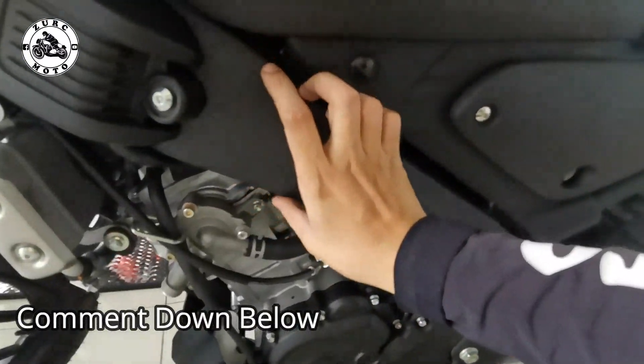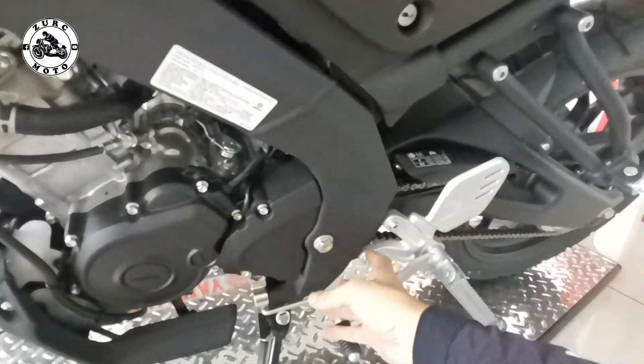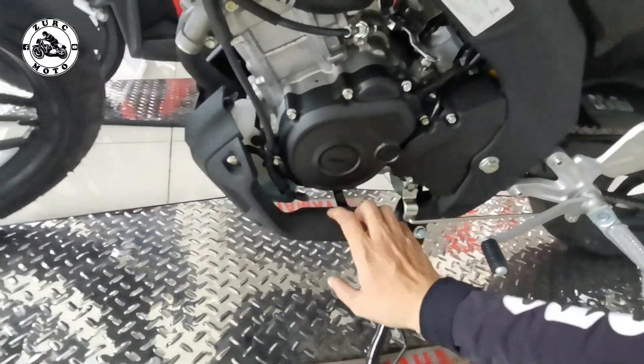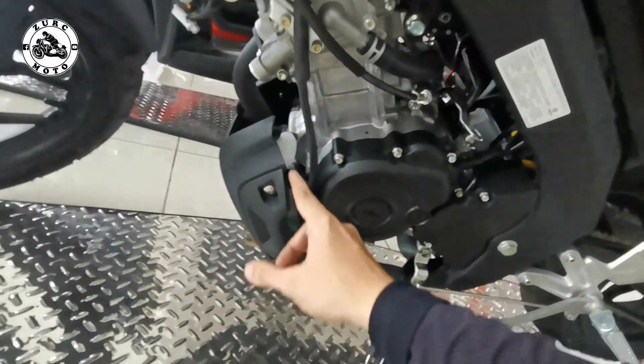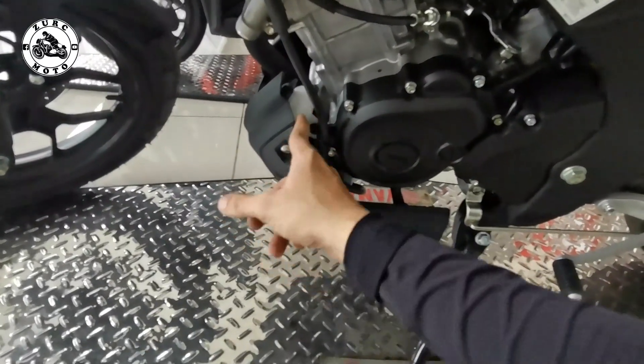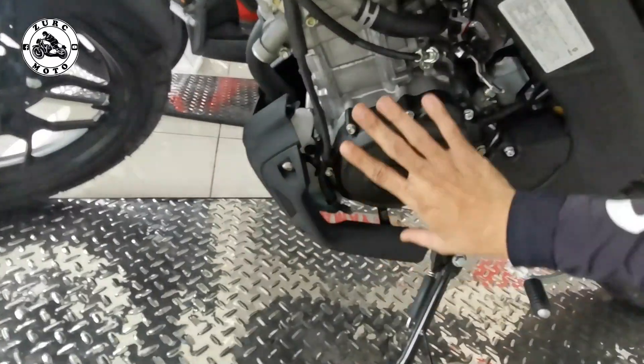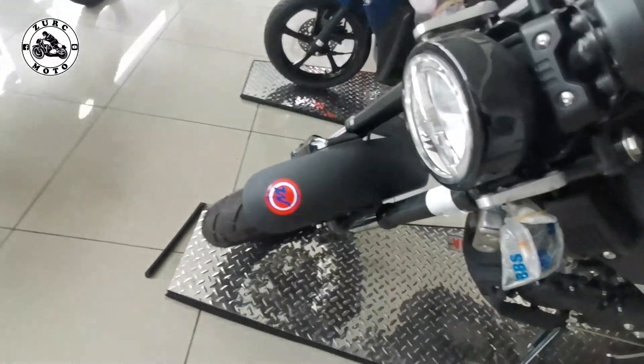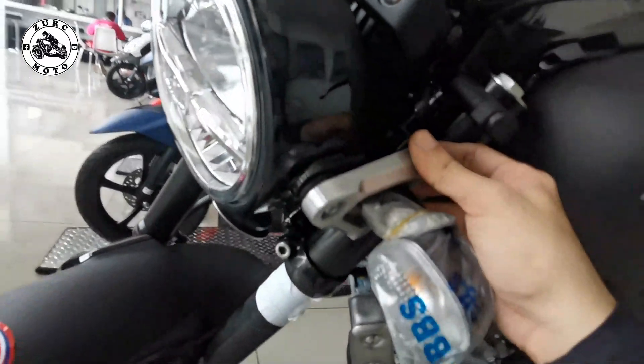Makikita ninyo yung highlights ng delta box chassis nya — ang ganda, all the way dito sa baba. Side stand — ayos. Ito yung engine guard. Nandito yung radiator — dito mo lalagyan pag riripelan mo na. Parte ng makina, crank case. So ayos — nakaikot na tayo dito sa baba.